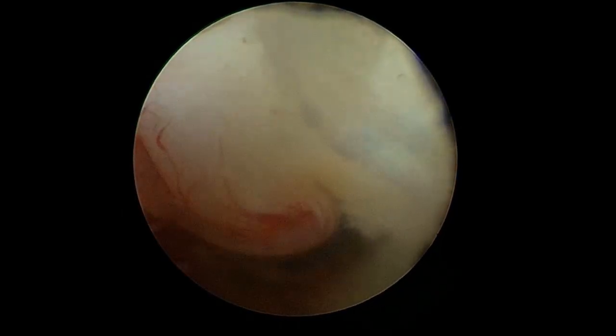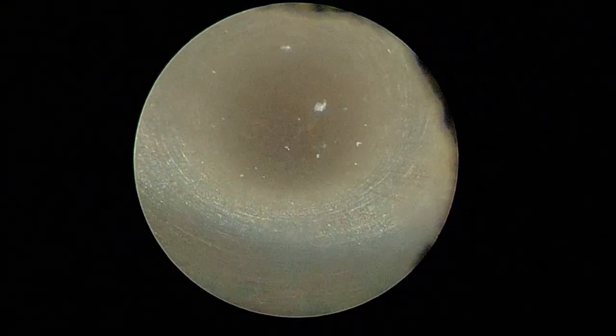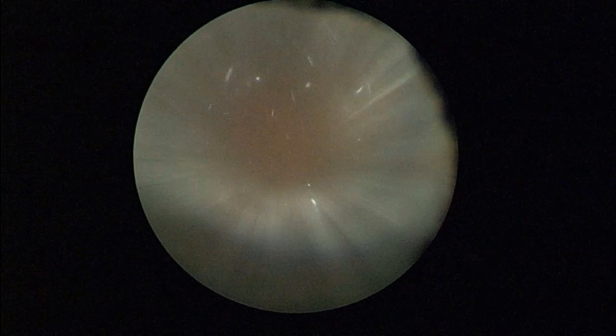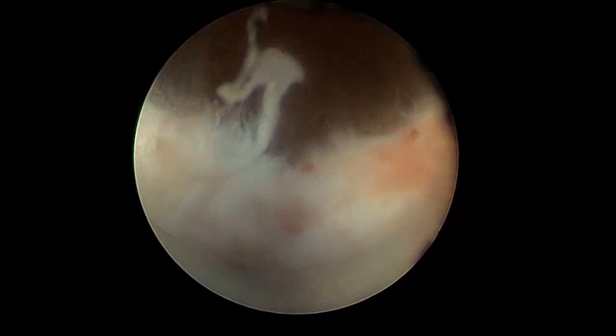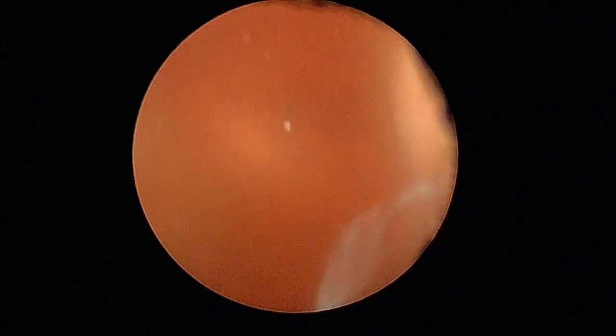I am pulling the complete endoscope with the piece out. Now you can see that entirely the tissue is completely gone. There is no colloid cyst wall or any tumor remaining there.